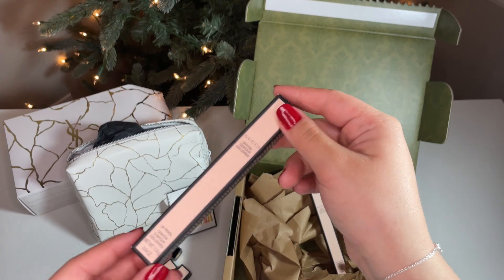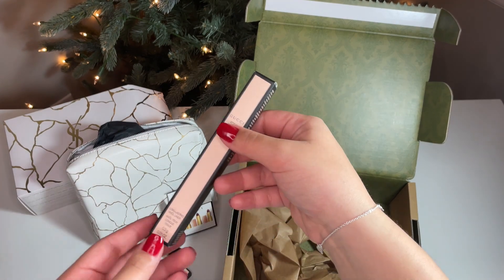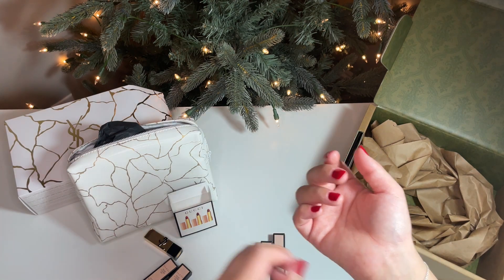I also ordered two lip liners — one is a red shade and the other is brown. If you guys would like to see a short video with the brown swatch, let me know. I also ordered two red Dior lipsticks that you will see in a second.